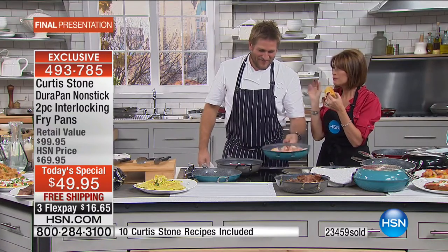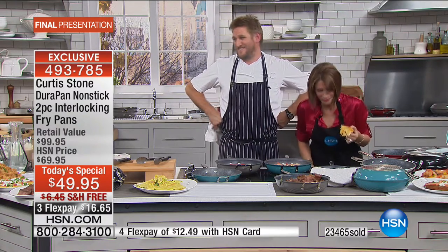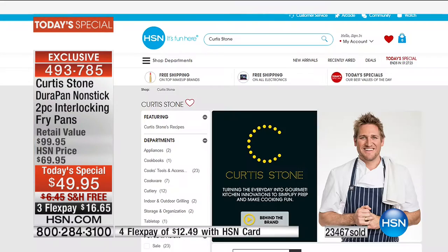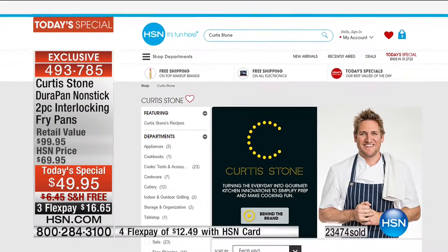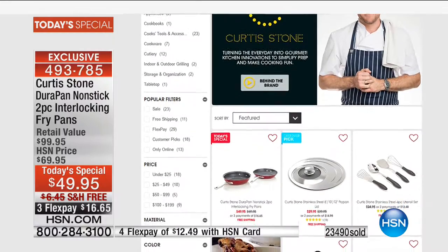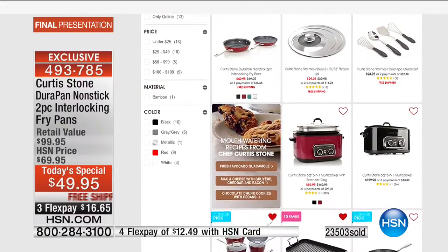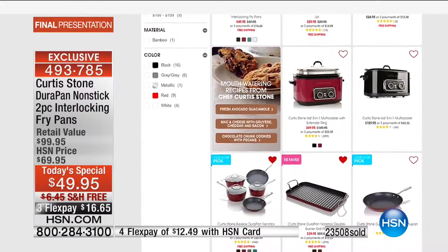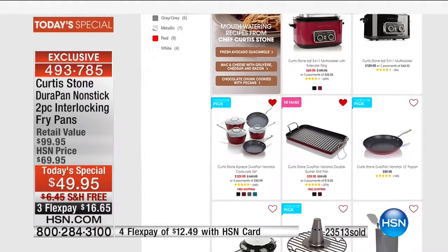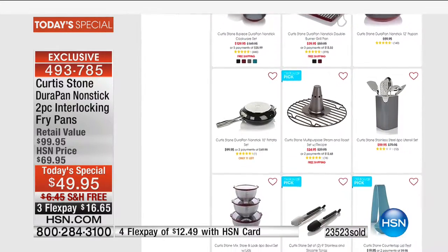Stay in the ordering process if you want the red — a few left. Today's special: 23,500 now ordered, final quantities on everything. Last time you'll see it for the year at this value — $49.95, free shipping, three flex payments. The red is very limited, express ordering. We also have another superstar product to share from Chef Curtis Stone. But first, a message from UNICEF.